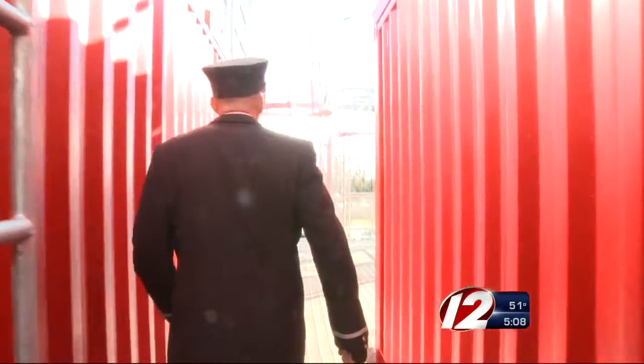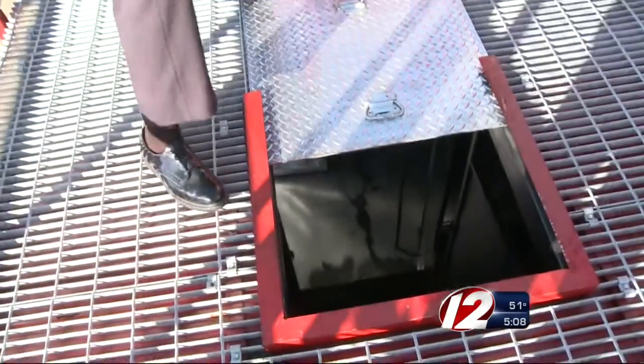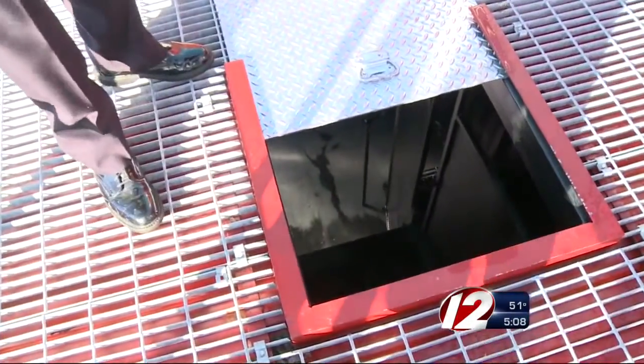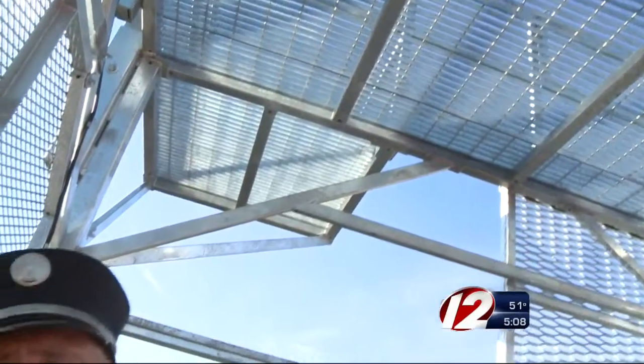Firefighter Jason Urban gave me a tour. The propane would come up from the floor in this room, where they can practice putting out fires. With this trap door, they can practice rescuing people below grade. And this tower is where they'll use a rope to repel up the building.